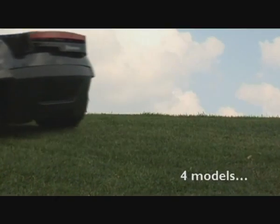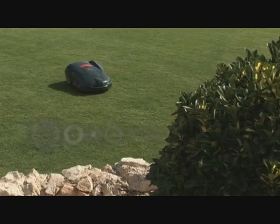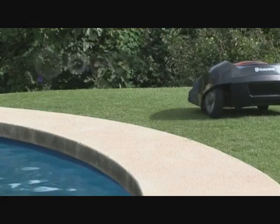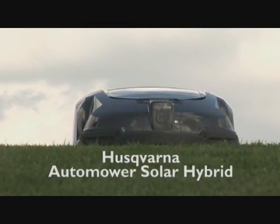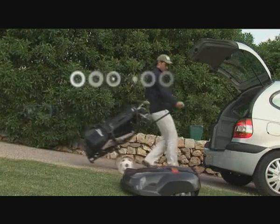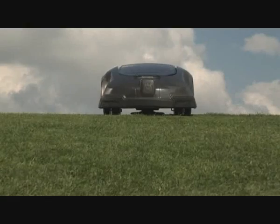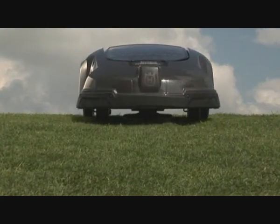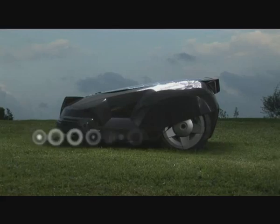Four models. One job successfully delegated. Automower gives you the freedom to enjoy a quiet time in the garden, or something more active. In fact, you can leave it home alone, confident that it's busy doing a brilliant job.